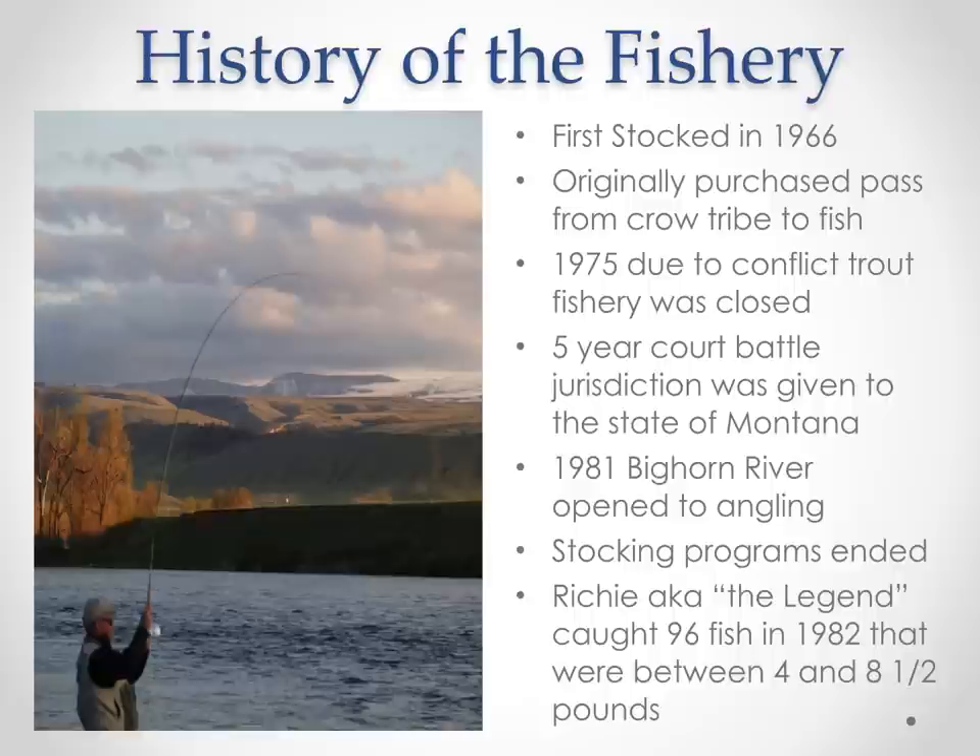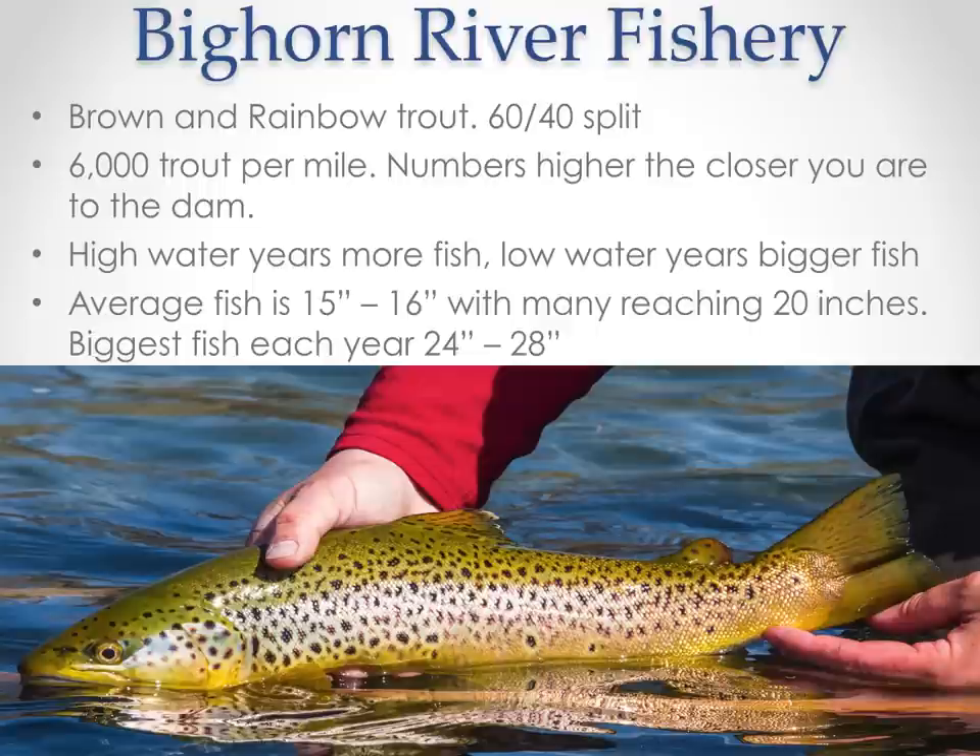Richie Montella, a.k.a. the legend, one of the longtime guides on the Bighorn, caught 96 fish in 1982. They were between four and eight and a half pounds, mostly on dry flies. I wish I was there to experience that.